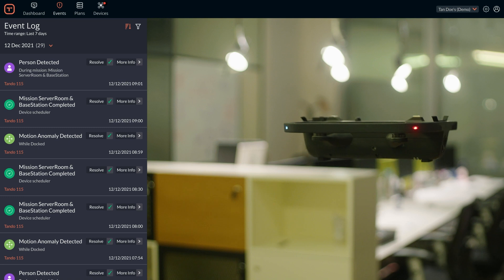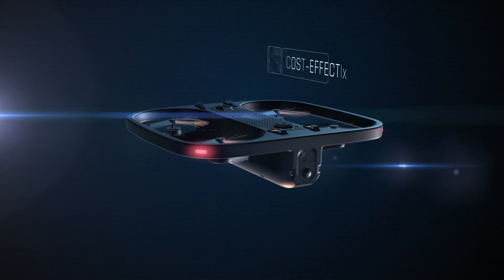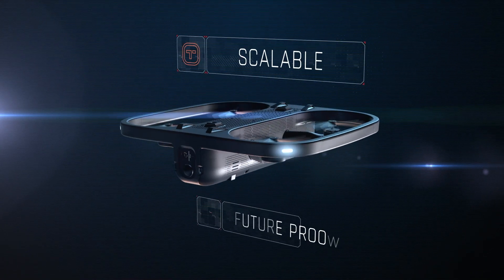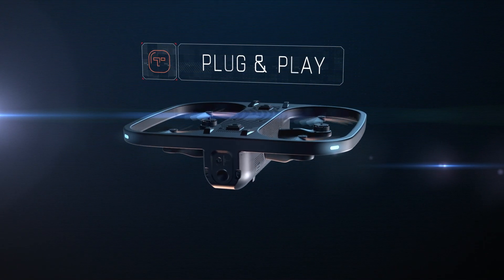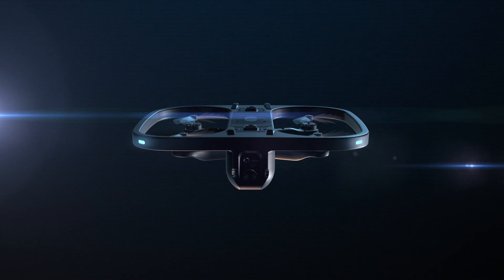Why compromise on quality, coverage, or cost? Indoor Robotics' multi-sensor platform provides a 5-to-1 operational saving versus any other solution, with a one-time plug-and-play installation that's both scalable and easy to integrate into any building system.